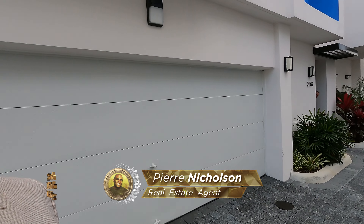Yes, yes, my friends, you already know what time it is. You know it's your favorite realtor, Pierre Nicholson, and I'm here with another property tour.